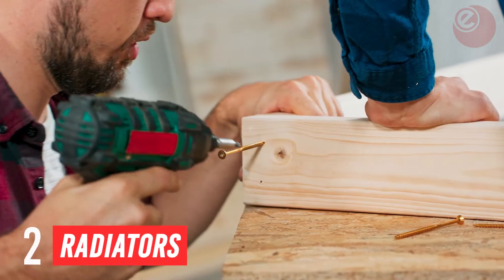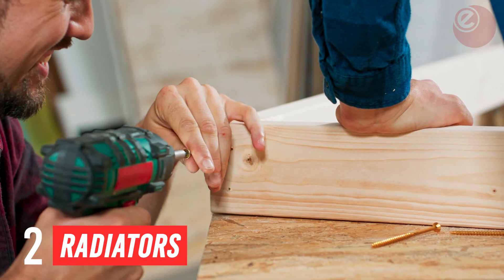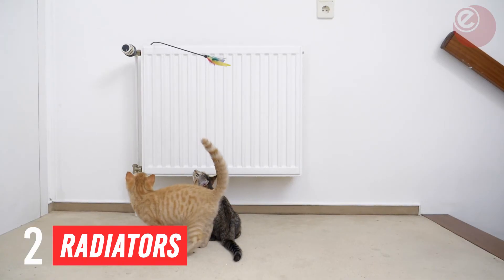Tip 2: Add a shelf above your radiator and bleed them. Hanging a shelf just above a radiator is actually a great complement, as it helps distribute the radiator's heat more evenly.